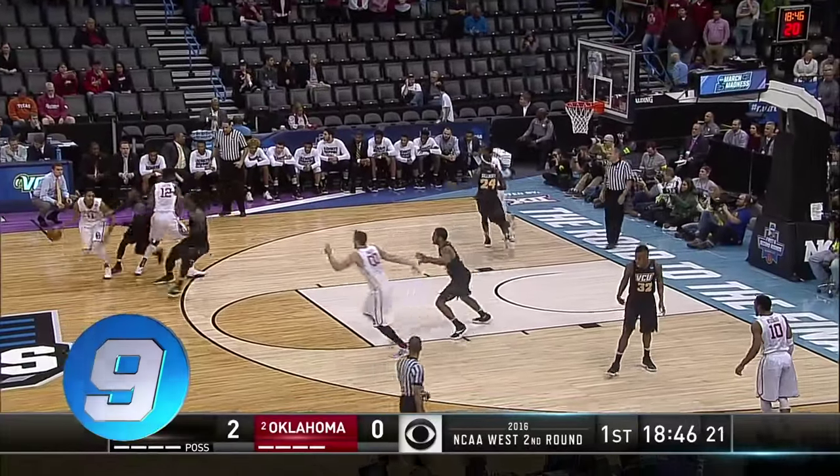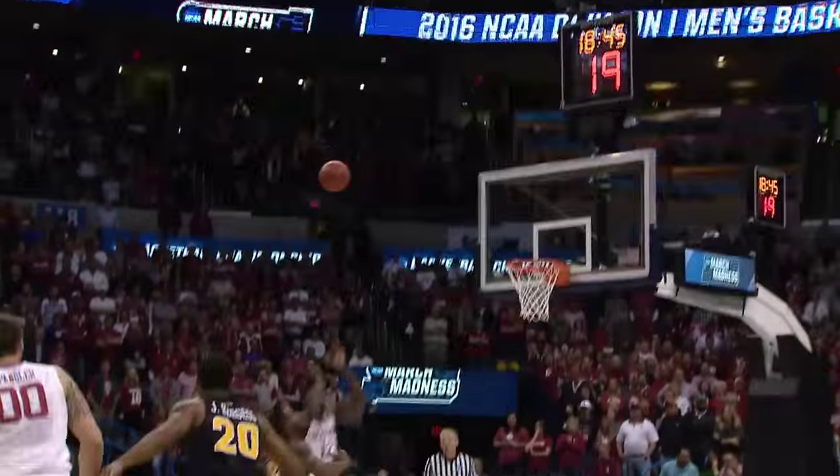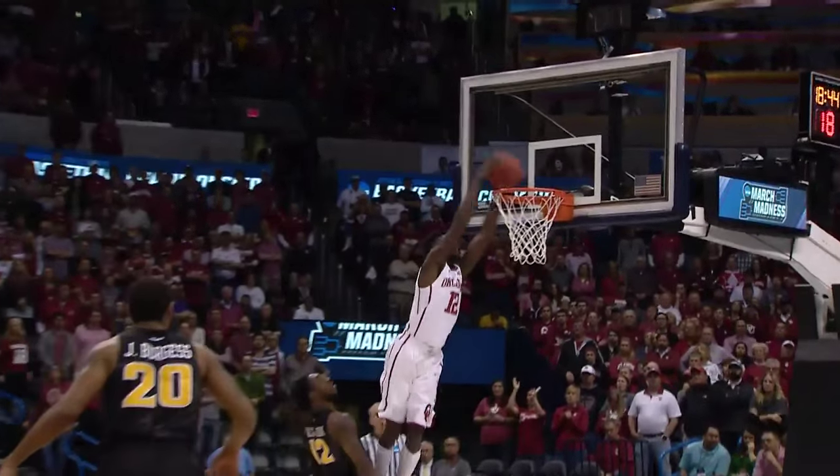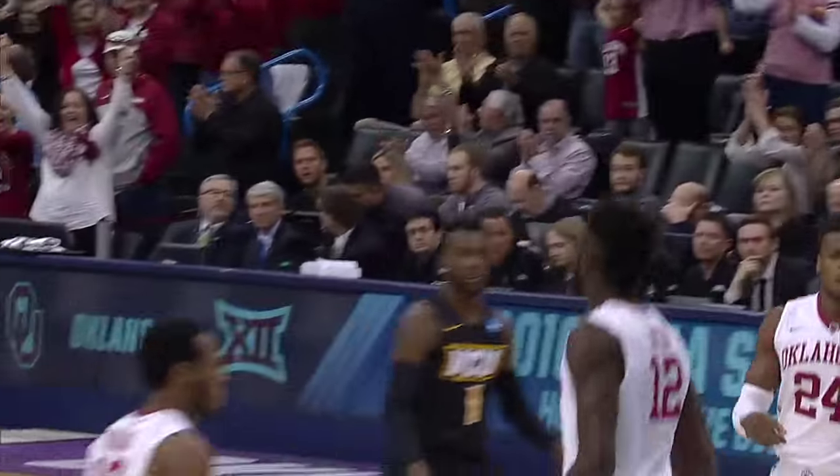On to number nine. Ryan Spangler throws this one up to Kadeem Lattin for the two-handed slam, sneaking behind Mo Ali Cox. Lattin goes up top and stuffs this one home for Oklahoma.